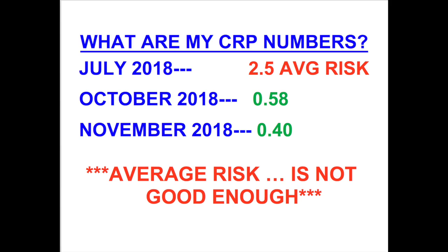Here's what happened, and then you'll understand why 2.5 — being considered average — was not good enough. In the first week of May 2018, about two months before the July CRP blood test, I had an artery begin closing, and it required a stent to prevent a heart attack. Then in the last week of August 2018, before the October blood test, I had another artery begin closing again, requiring another stent to prevent a heart attack.